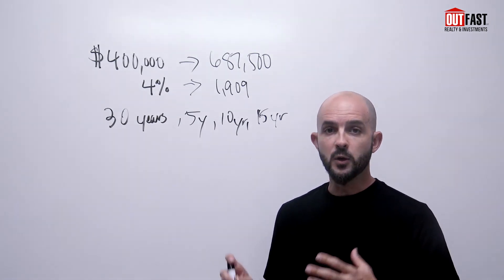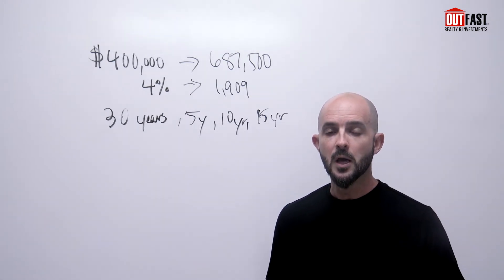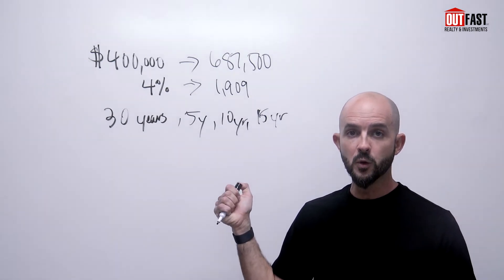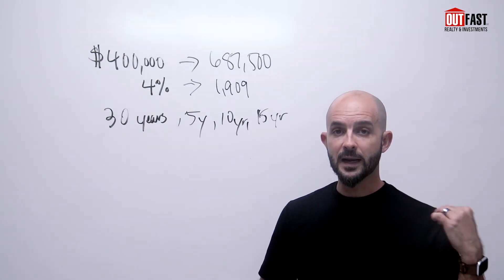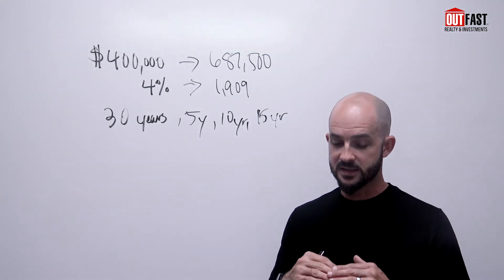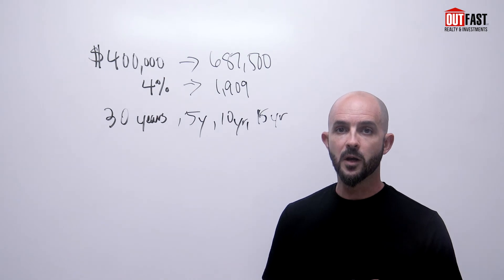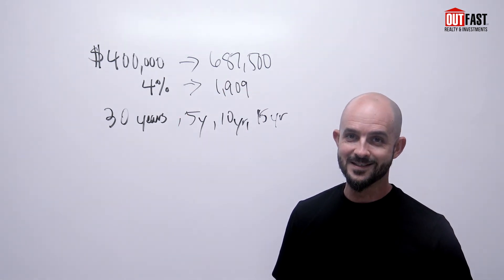So if that sounds interesting to you and you have any questions, just reach back out to us via email. You can call us or text us as well. We'd be happy to either get on the phone with you or your seller together and hammer through the terms of this. I can actually send you our calculator so you can see a quick breakdown of the numbers, exactly how it all gets broken down over that 30-year period where they make a lot more money in this deal. Thanks.